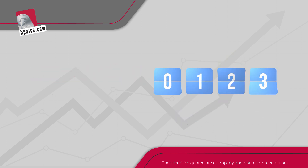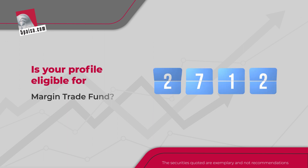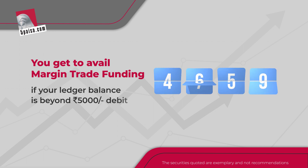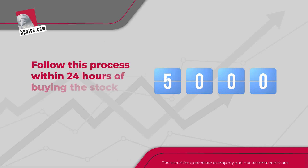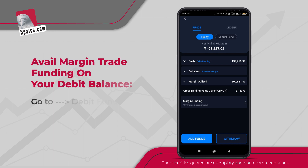All you need to do is watch your ledger balance to know if you're eligible for this feature. The option will be visible if your ledger balance goes above rupees 5,000 in debit while purchasing stocks. Remember to follow this process within 24 hours of buying the stock to avail the benefits.